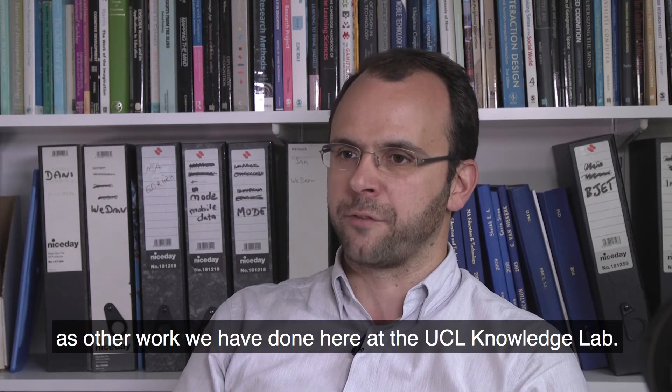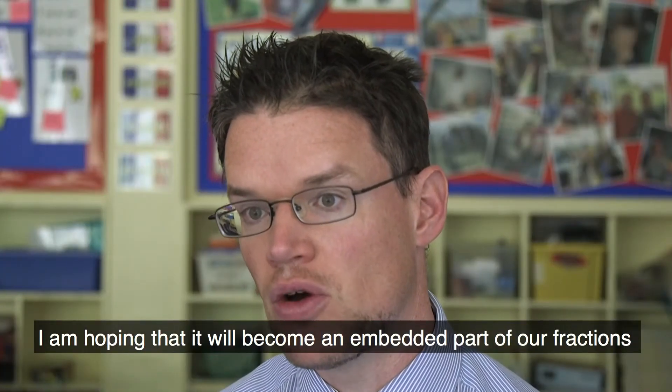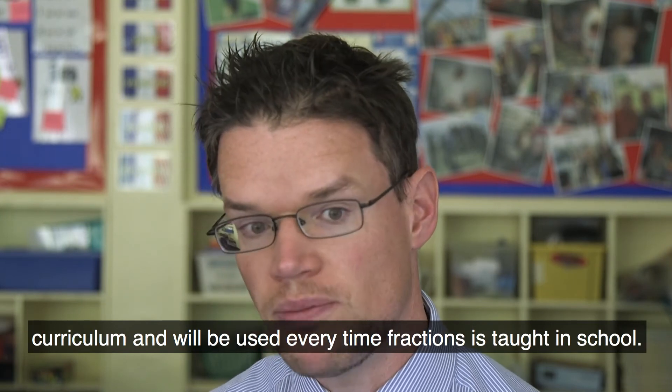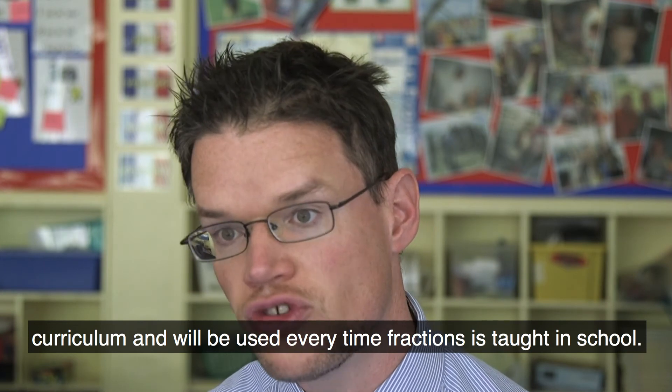as well as other work that we have done here at the UCL Knowledge Lab. I'm hoping that it will become an embedded part of the fractions curriculum and will be used every time fractions is taught in school.